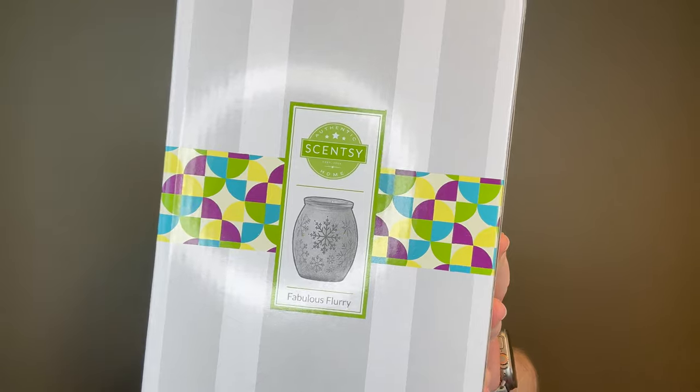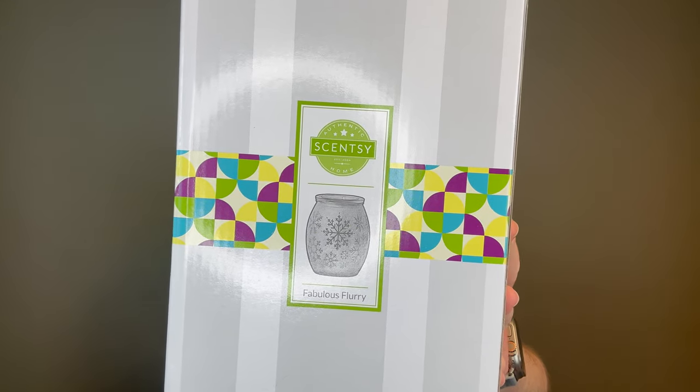My friend wanted, after seeing my warmer, the Fabulous Flurry warmer, which has snowflakes on it. It is so pretty. Seeing this warmer with a blue bulb in it is just perfect for the winter — so pretty with a blue bulb. I think I have blue bulbs; if not, I'm going to add them to my next order.